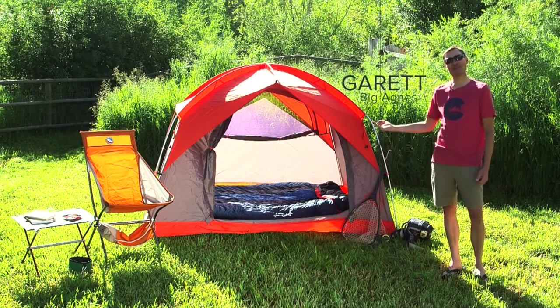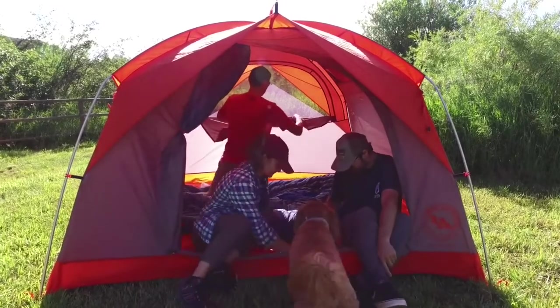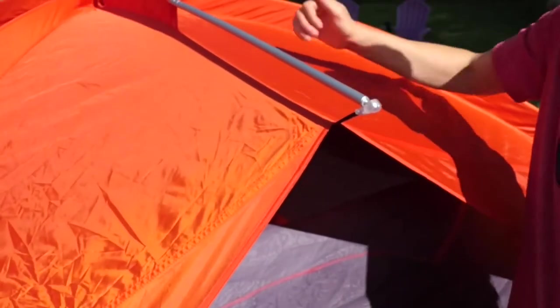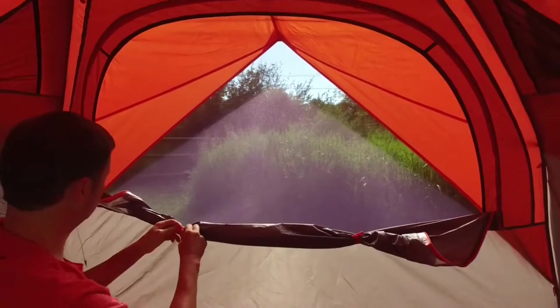I'm Garrett with Big Agnes, and I'm here to tell you about the Doghouse 4 and 6. With one cavernous door and a dry entry for kids to run through, plus plenty of mesh for ventilation on hot summer nights, these tents include plenty of bells and whistles. The single-wall family shelter is versatile and value-oriented with a dry entry front door and large back window for increased ventilation and weather forecasting.